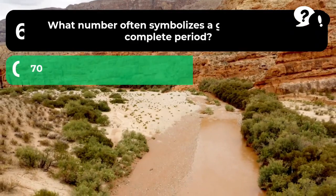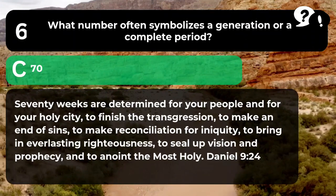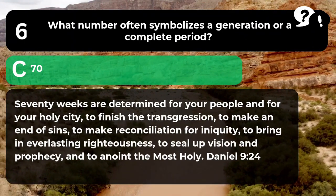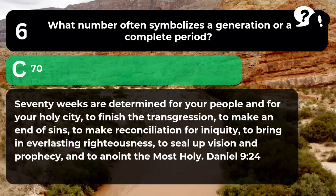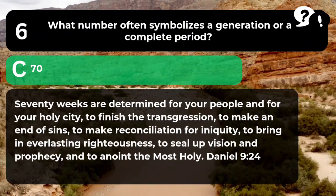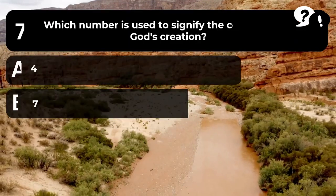The answer is 70. "Seventy weeks are determined for your people and for your holy city, to finish the transgression, to make an end of sins, to make reconciliation for iniquity, to bring in everlasting righteousness, to seal up vision and prophecy, and to anoint the most holy." Daniel 9:24.